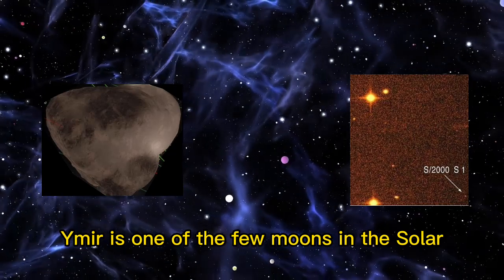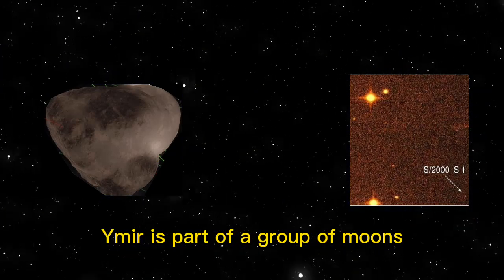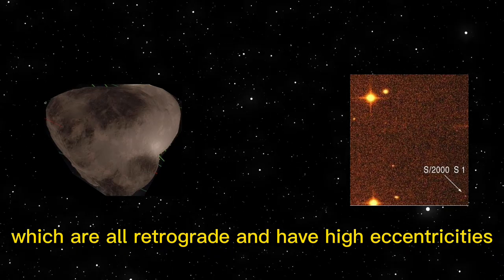Ymir is one of the few moons in the solar system known to have a triangular shape. Ymir is part of a group of moons known as the Norse group, which are all retrograde and have high eccentricities.